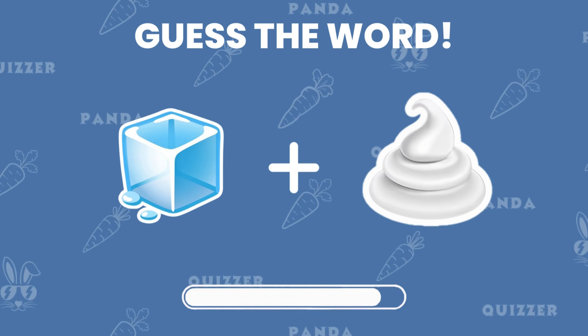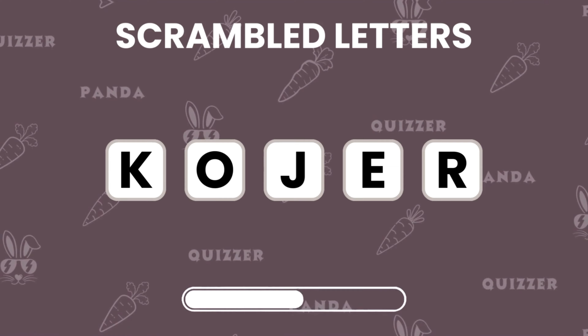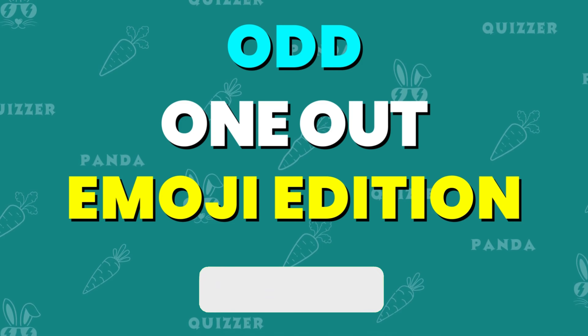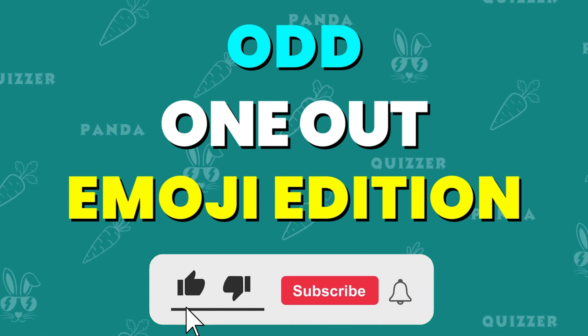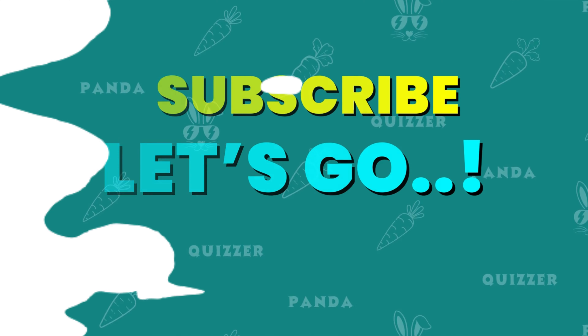Hey there friends! Are you ready for some fun and entertaining challenges? Today, we've got a bunch of puzzles, riddles, and tricky pictures to test your eyes and your brain. From spotting the odd emojis, it's going to be a blast! Don't forget to subscribe, and let's go!